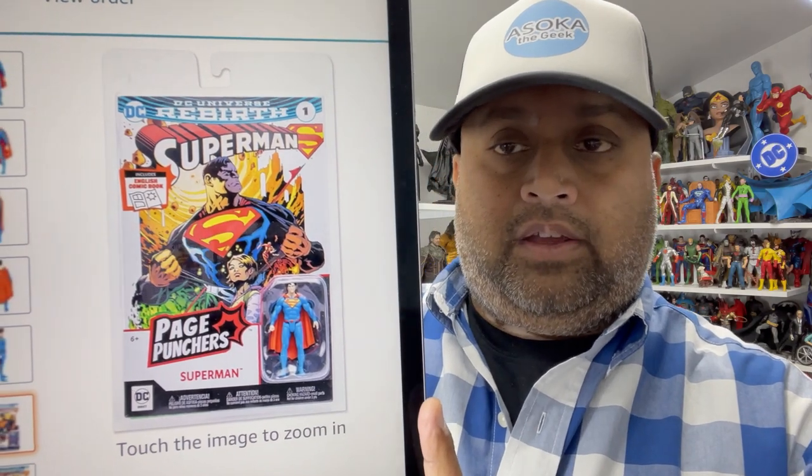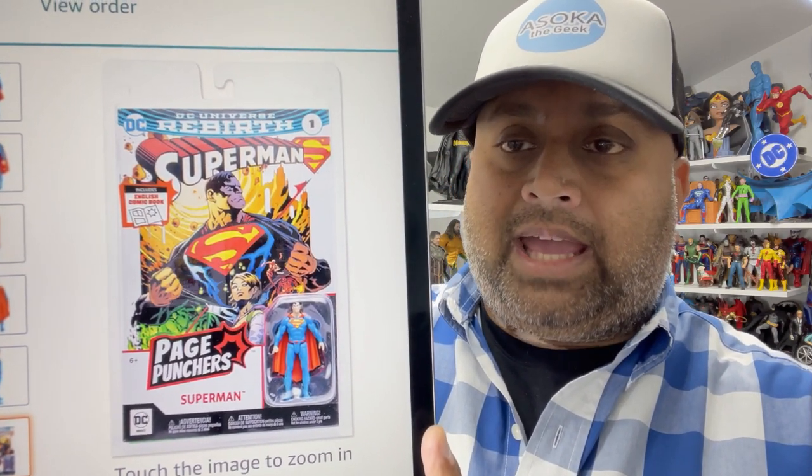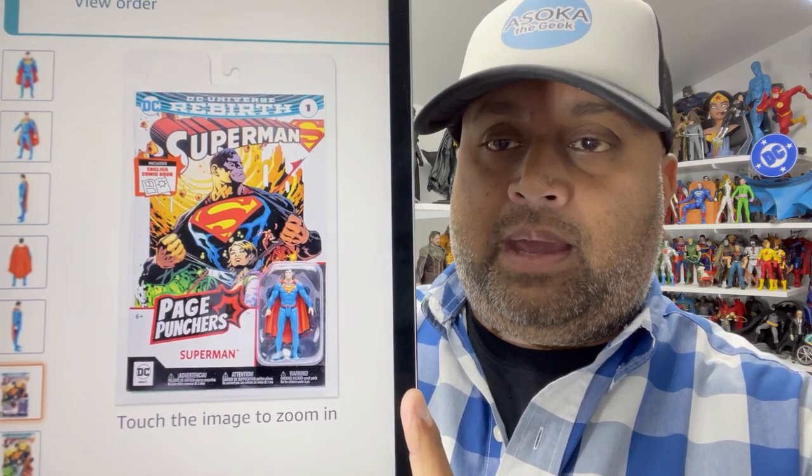Good amount of detailing for the scale that you have here, so I think they're going to be really nice. And I think really what does it is the packaging. It's cool that it comes with an actual comic book, and you can see the plastic around the comic book — so it's perfect to just hang up on the wall. I'm not even opening these; they might just be a display piece.